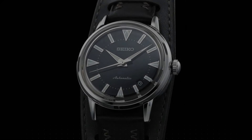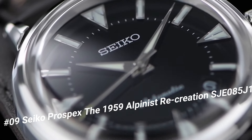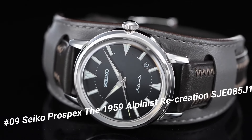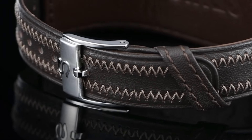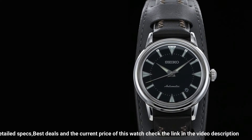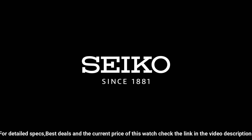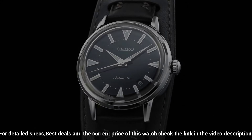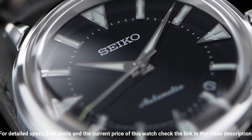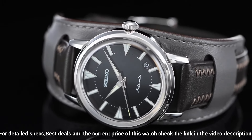Number 9: Seiko Prospex The 1959 Alpinist Recreation SJE085J1. Case diameter: 45 hours winding. Movement: Automatic. Frequency: 28,800 VPH. Jewels: 26. This is a great watch.